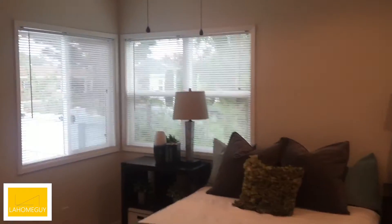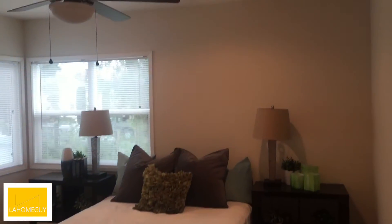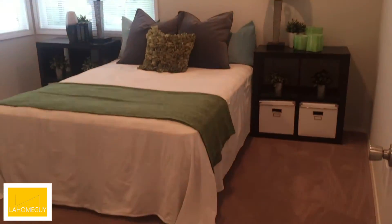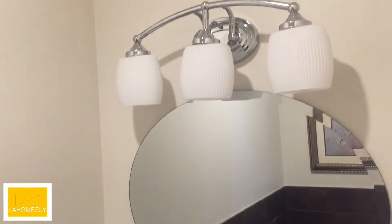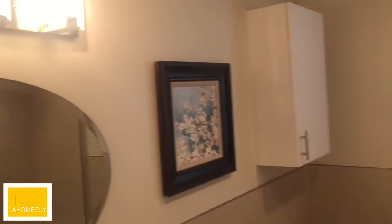Bedroom number one, which is actually about a 12 by 12 — I know the camera might not show that, but it is about a 12 by 12. And then you've got this little area here — just off the hall, a little pocket door, which is kind of cool. If you've got friends over and you don't want them using the big restroom, you've got this option.